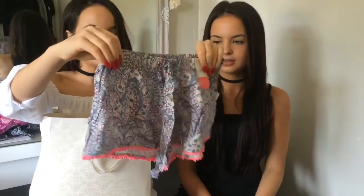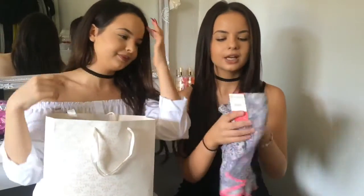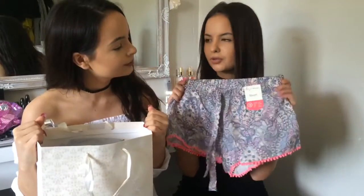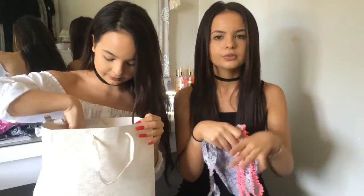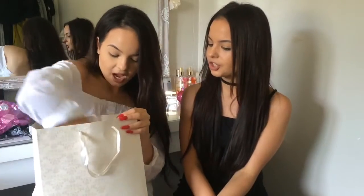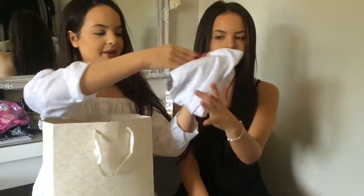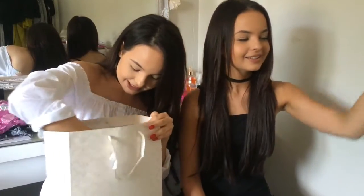She got us some lounge shorts with such a cool pattern — they're so nice. They'll be good in the summer, just to throw on around the house or as pyjama bottoms, or on holiday when you don't want to wear long pyjama bottoms. And she got us a little vest top to go with them as well, which was cute. She also got us a selfie stick — I've got a pink one and she's got a white one. It says it fits in your handbag, so thanks Emma, she knows we like our selfies.